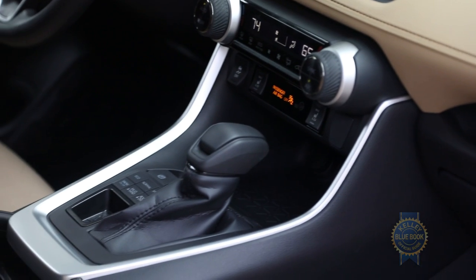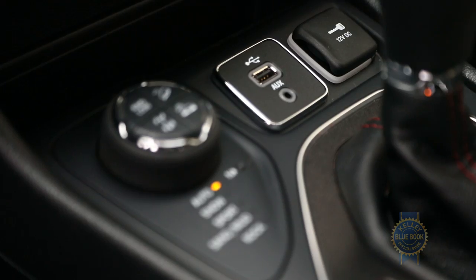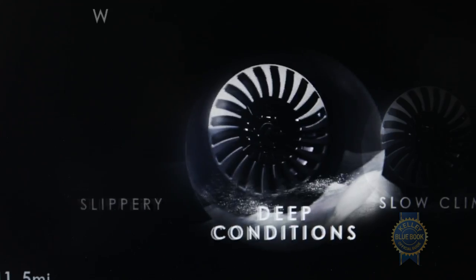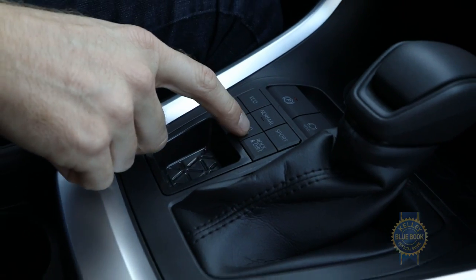If it's needless complexity you want, check out the drive mode controller. Among off-road SUVs, rotary drive mode controllers are the norm — just turn the thing until the desired mode appears in the gauge cluster. In the RAV4, there's a button for each mode, six total. Until you learn which one does what, you have to look down here to make your selection. I'd like to point out that the road isn't down here, it's out there.